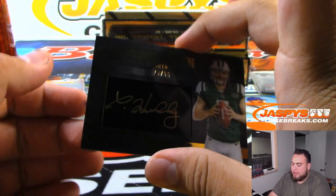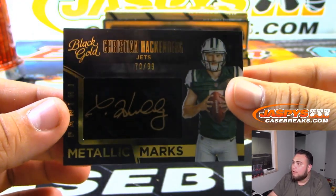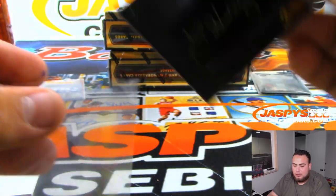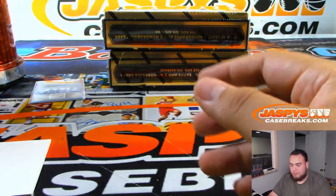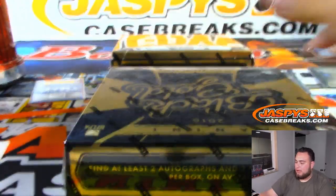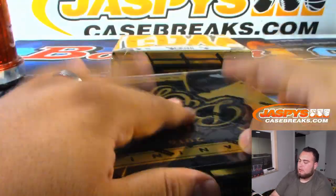And a Christian Hackenberg Metallic Marks for the Jets, 70 of 99. Ryan, autograph save for the Jets. Alright guys.